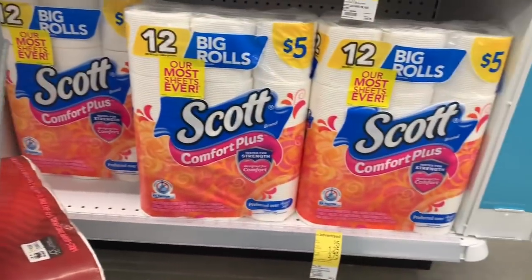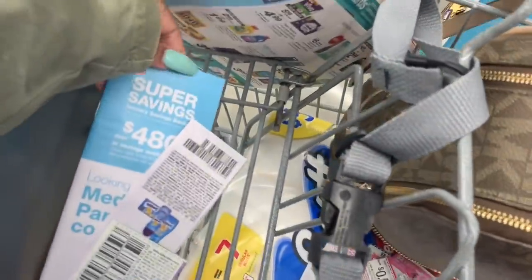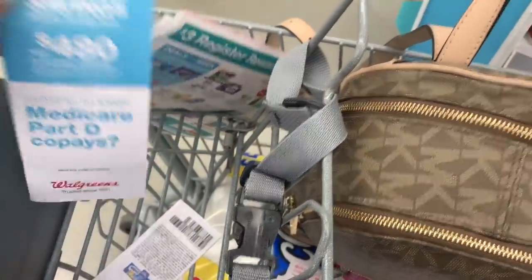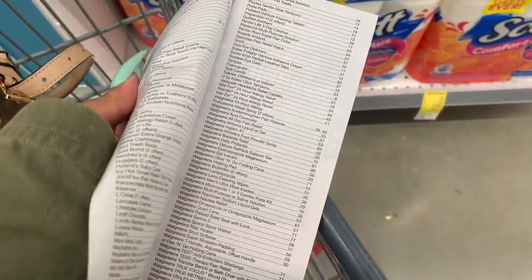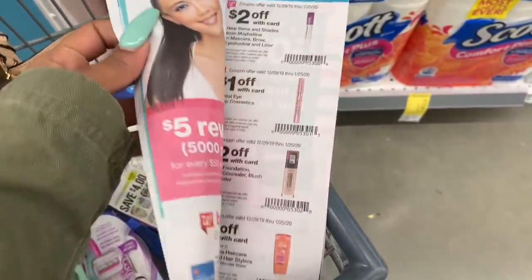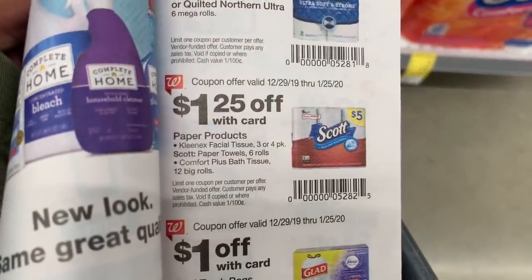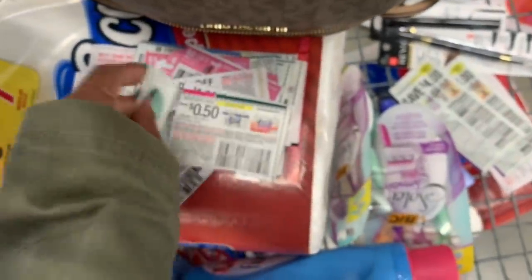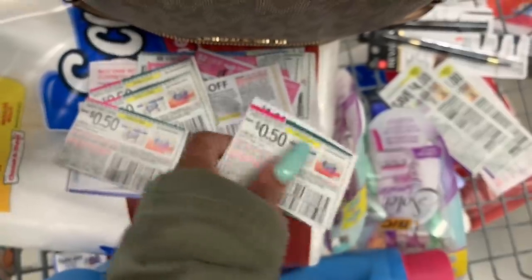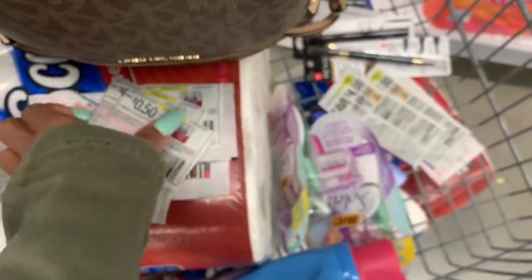Next I picked up some Scott paper towels. There's a $1.25 off coupon in the IVC booklet — that's the booklet at the front of the store. You can buy up to four at once, or load the coupon online to your account. It's on page 11. We also have a $0.50 off coupon from yesterday's Smart Source inserts.